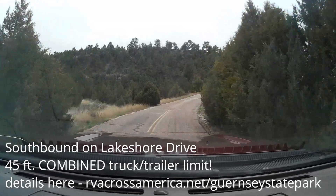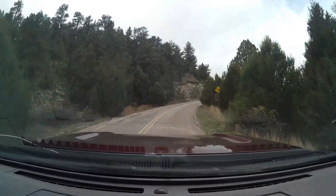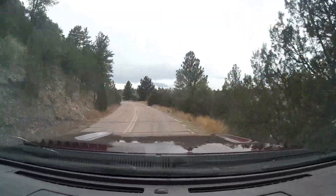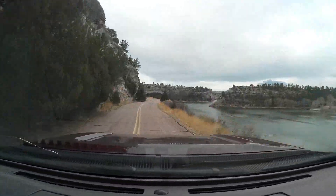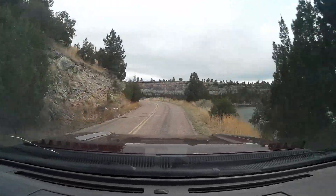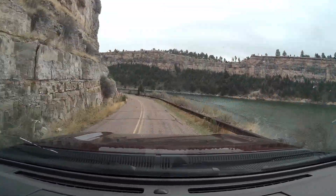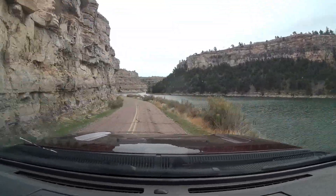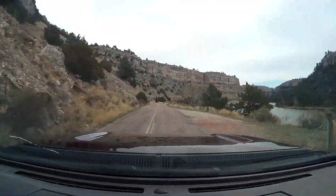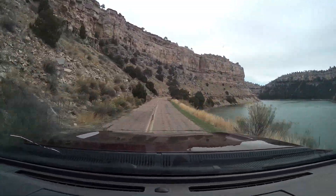You're now seeing what things look like as you head southbound on Lakeshore Drive — I sped it up to triple speed, so it looks like I'm driving about 80-90 miles an hour. It is a winding stretch that runs for about three miles on the east shore of Guernsey Reservoir. There is a strict 45-foot combined truck and trailer limit, so if your trailer is more than 25 feet — maybe 30 feet at the absolute extreme — you don't want to be on Lakeshore Drive.